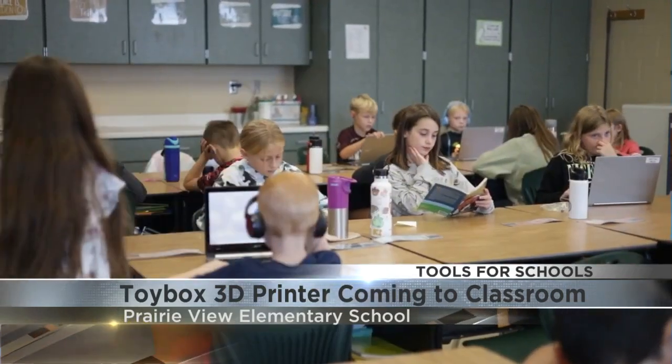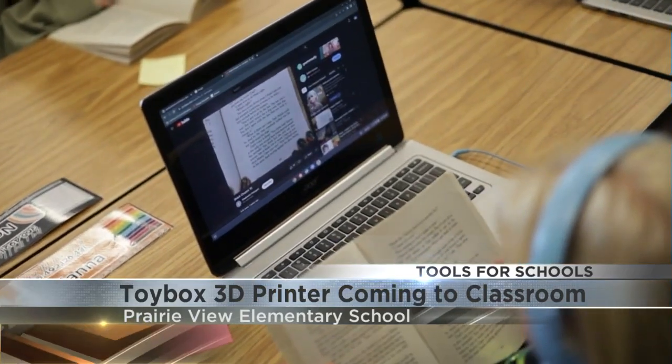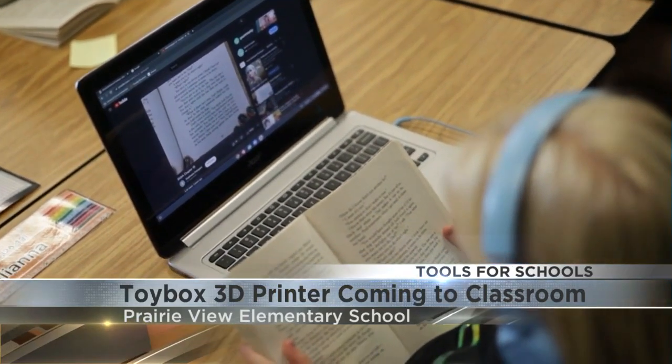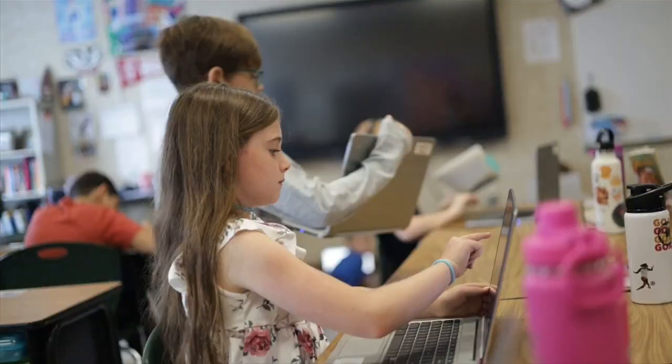Fourth grade teacher Kelly Remus will use the $1,000 to purchase a Toybox 3D printer, which will be able to create pre-curated items, but also allow kids to make their own items — for instance, a character from one of the stories they've created.